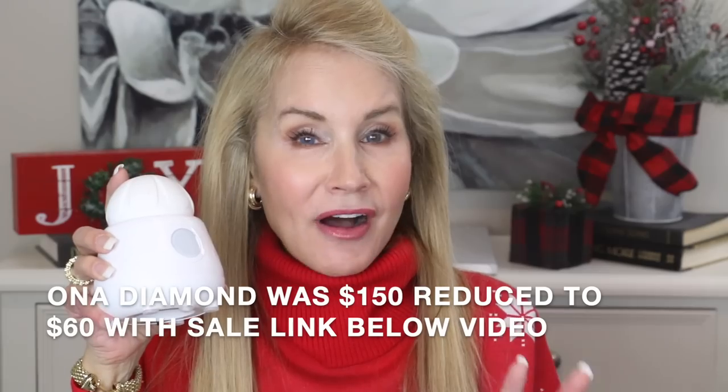My next beauty device is the ONA Diamond Cleanser, which is 60% off during Black Friday with my link below. It's a cleansing device and exfoliator — you get the little brush damp, put your normal facial cleanser on it, and use it all over your skin. The device beeps when you've done each third of your face. After cleansing, you put the entire brush into the base and LED lights automatically sterilize the bristles within about five minutes. Dermatologist Dr. Davin Lim swears that a great cleansing brush is really an anti-ager, since as we get older dead skin cells pile up and daily exfoliation reveals newer, fresher, younger-looking skin cells.